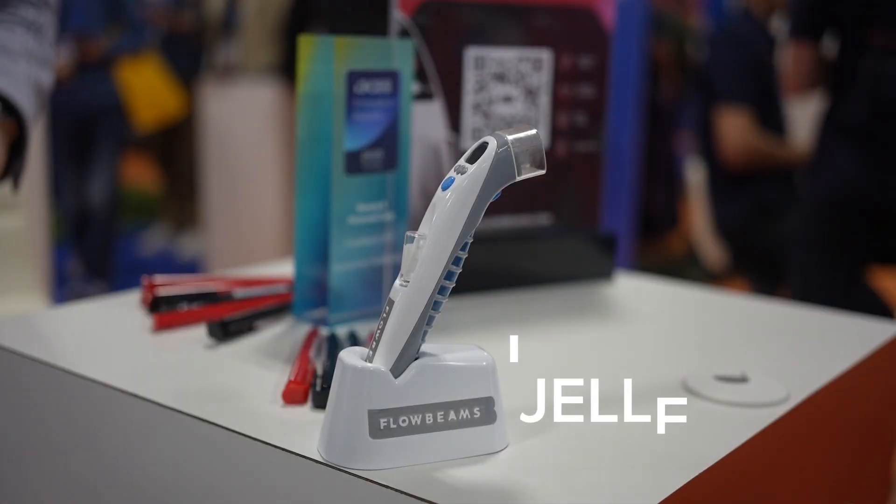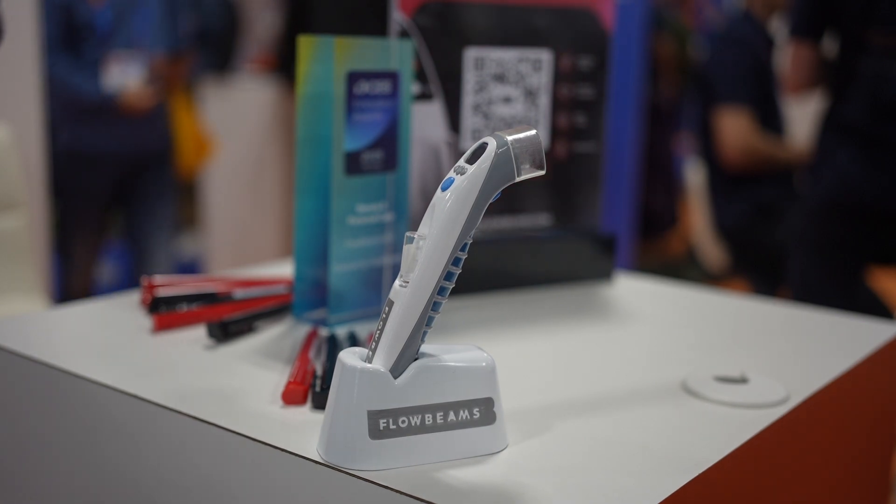Yes, so I'm Jelle Schopping, the CTO of Flowbeams. At Flowbeams we develop technology to inject without needles, and we do so for a variety of applications — of course pharmaceutical applications such as insulin or vaccinations, but also for cosmetic injections such as tattoos, skin rejuvenation products, Botox, or permanent makeup.